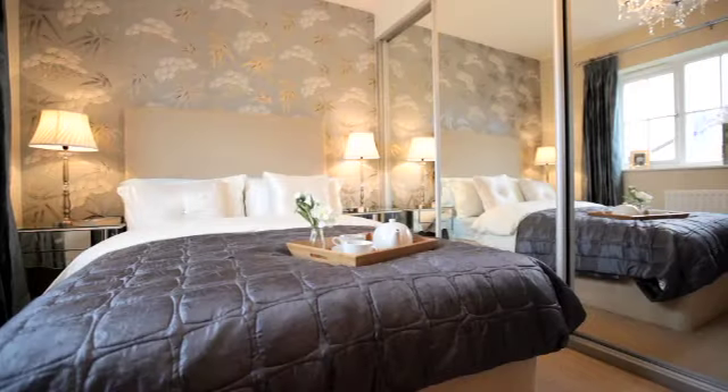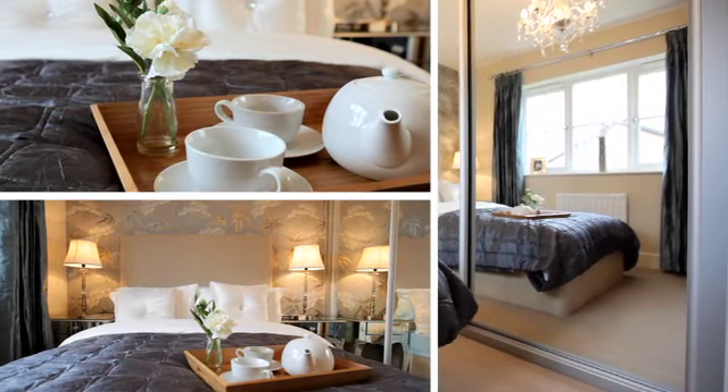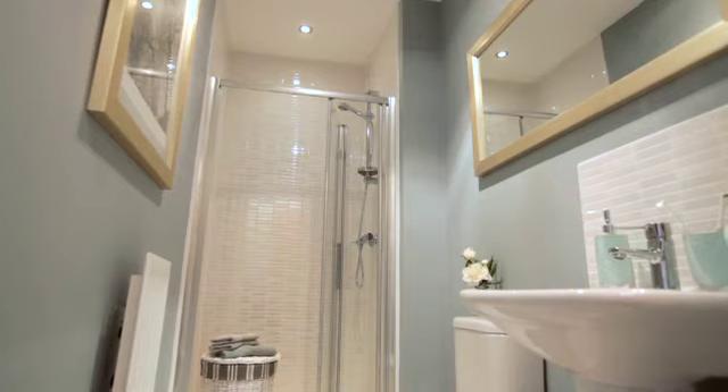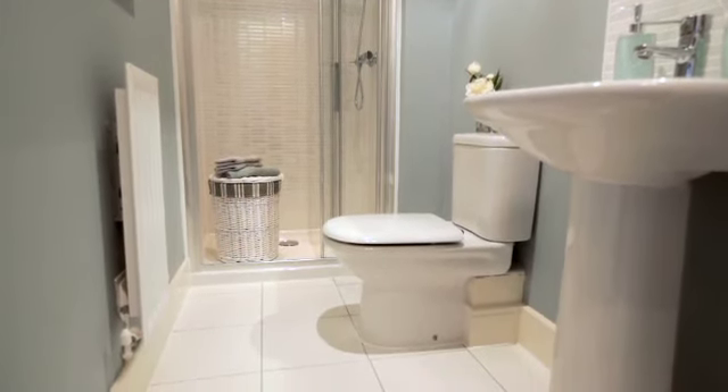Upstairs, this family home has a generous master bedroom with plenty of space for luxurious wardrobes, and a sumptuous en-suite with Roka sanitary ware, Porcelanosa tiles and thermostatically controlled shower.